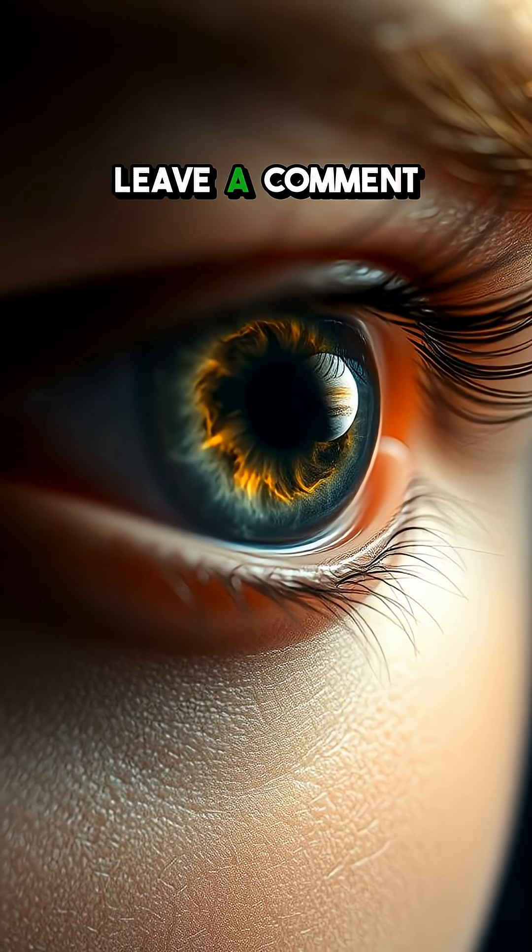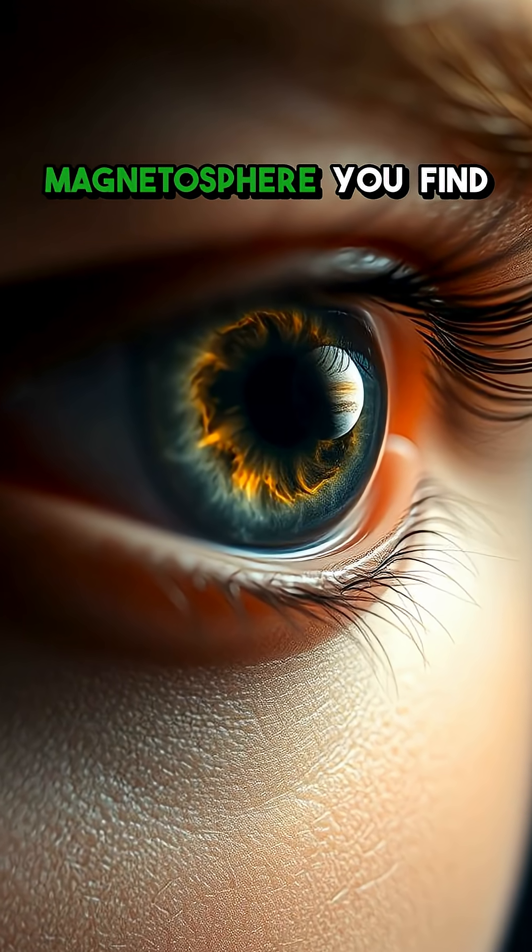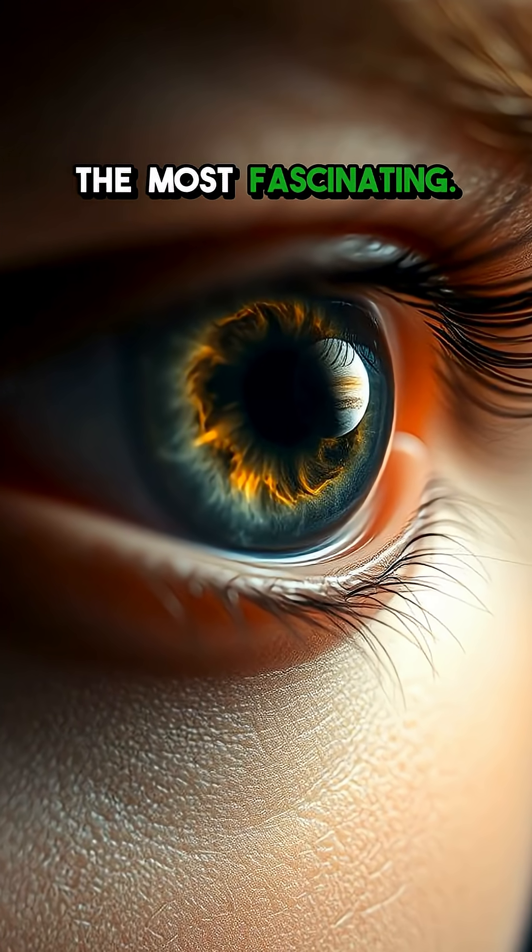Mind blown yet? Leave a comment and let us know which planet's magnetosphere you find the most fascinating.